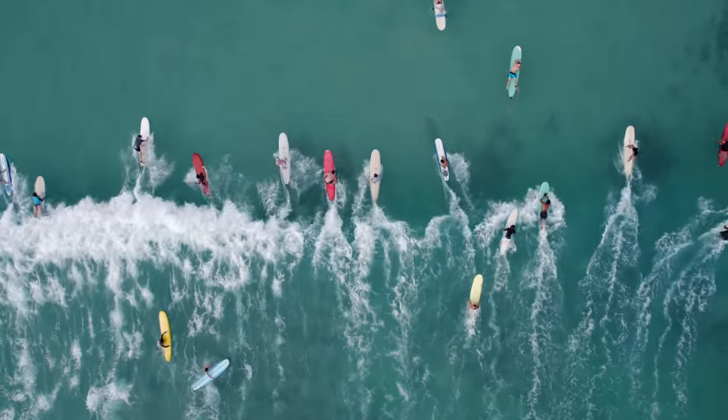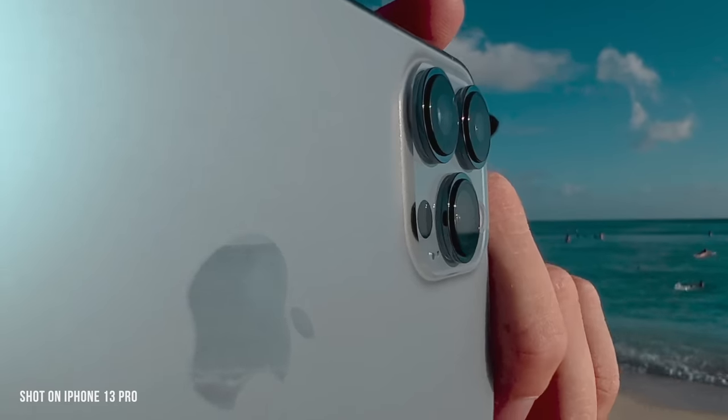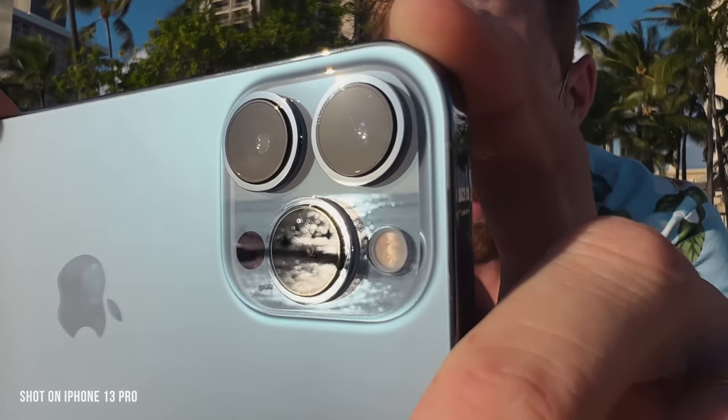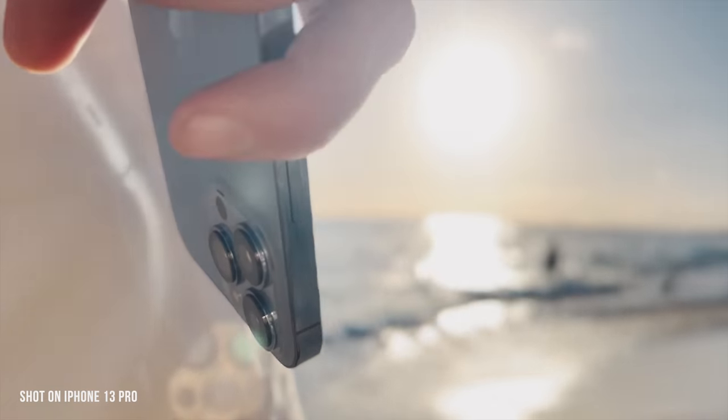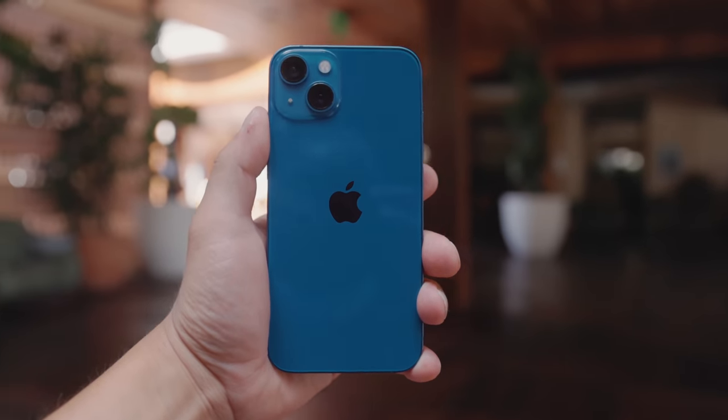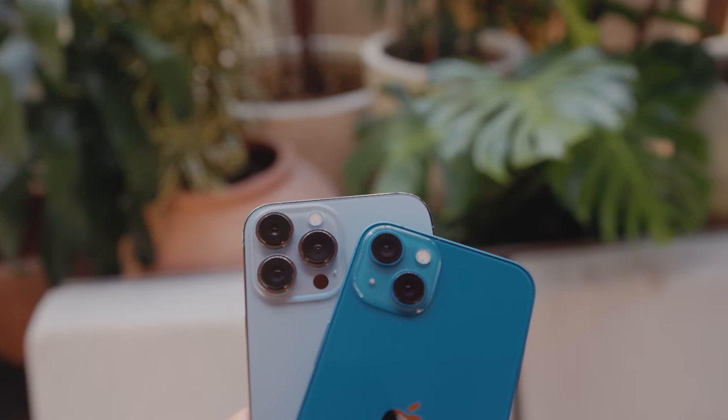Every year I do an in-depth video of the newest features in the latest iPhone. For the iPhone 13, there are so many new video-specific features that I wanted to give it its own video from a filmmaker's perspective. That's part of what we do professionally — iPhones do get used in our work sometimes, so this stuff really matters. And this year, even though the outside of the iPhone looks pretty much the same, there's a lot of new stuff in those cameras.